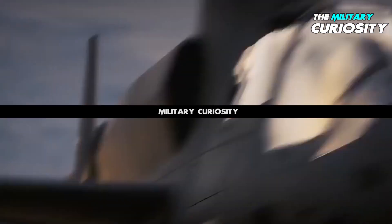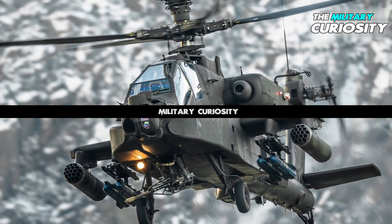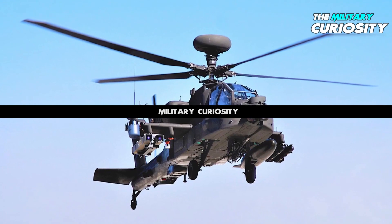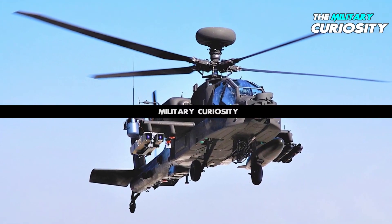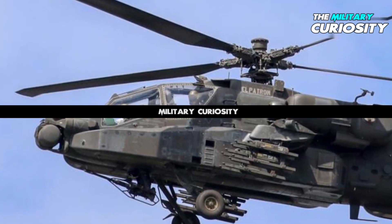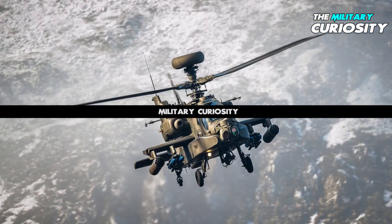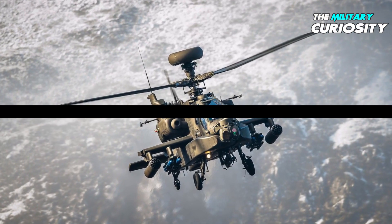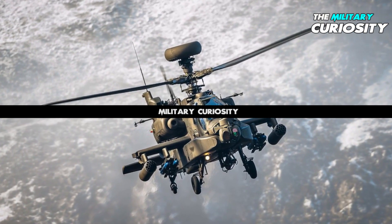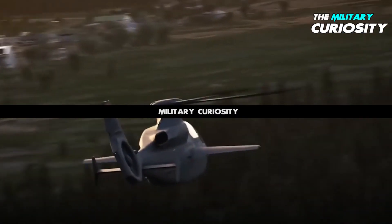Despite its attack role, FARA is not supplanting the AH-64 Apache. 'We aren't replacing the attack helicopter at this time,' says Major General David Francis, commanding general of the U.S. Army Aviation Center of Excellence. 'The AH-64 Apache — that is our tank killer, and will still be performing that role well into the future.'